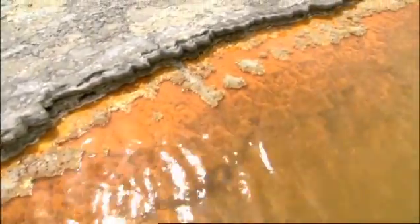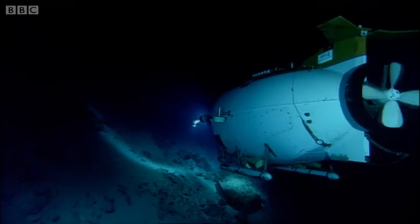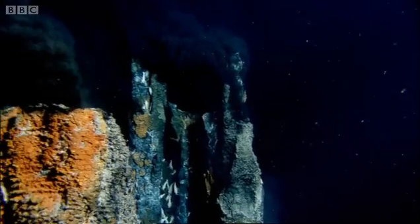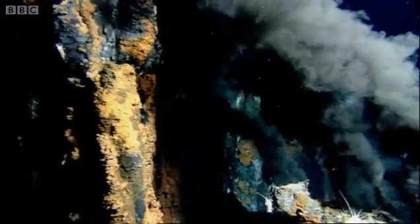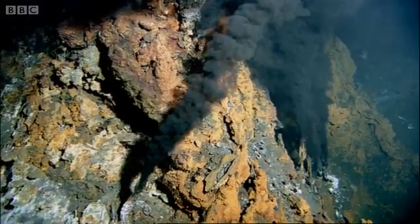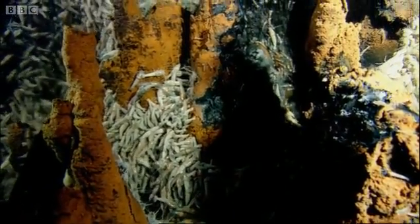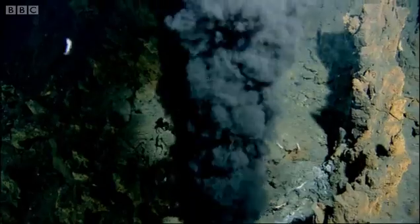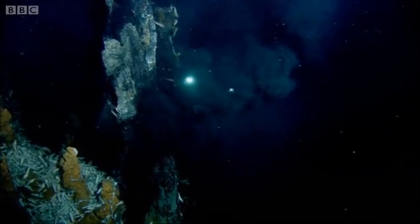Volcanic pools like this are one possible place where life might have begun, but there is an alternative theory. Volcanoes created other places where life could have started, like hydrothermal vents. Discovered just 30 years ago, these super hot volcanic vents are found deep in the oceans. Today they support a rich diversity of life, but 4 billion years ago, the combination of high temperatures and rich chemicals these vents produce might also have stimulated the emergence of life.